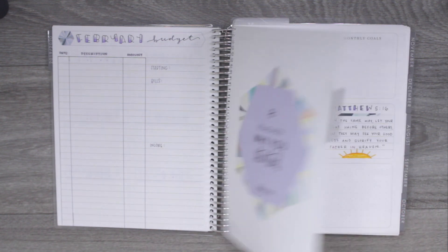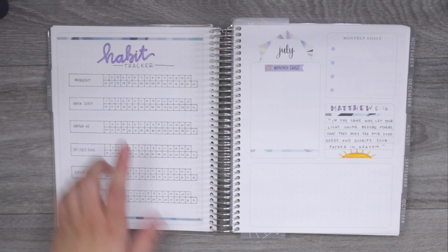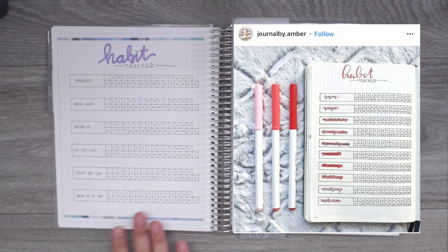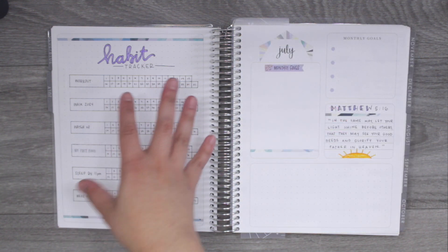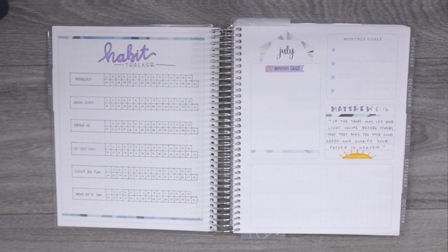Before we get into the month, Erin Condren added these goal-setting pages. For the dot grid page, I originally wanted to make it a memory page, but then I saw someone do a habit tracker and I had to copy it because it was so cute. I love how it turned out and I feel it's way more functional for me than memory keeping, so I'm definitely using that for the habit tracker.